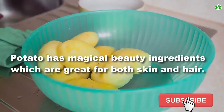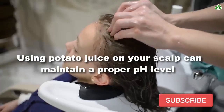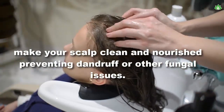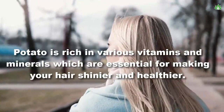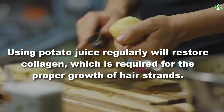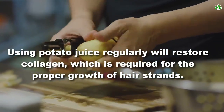Potato has magical beauty ingredients which are great for both skin and hair. Using potato juice on your scalp can maintain a proper pH level, make your scalp clean and nourished, preventing dandruff or other fungal issues. Potato is rich in various vitamins and minerals which are essential for making your hair shinier and healthier. Using potato juice regularly will restore collagen, which is required for the proper growth of hair strands.